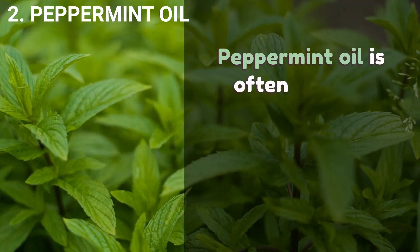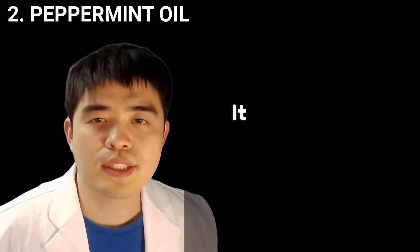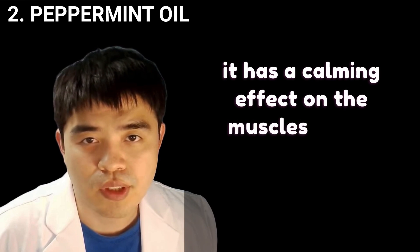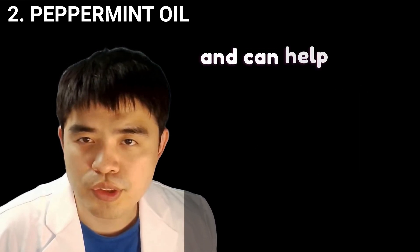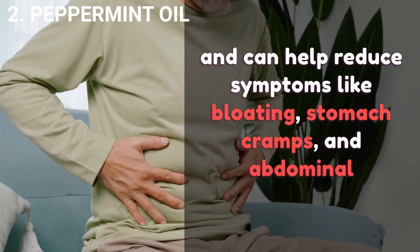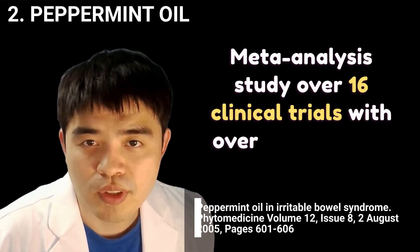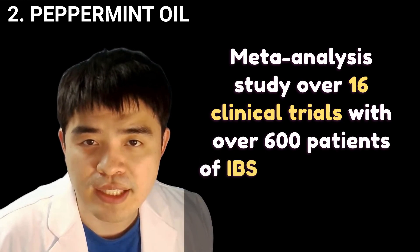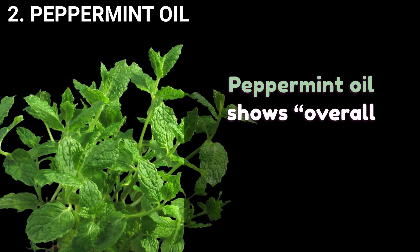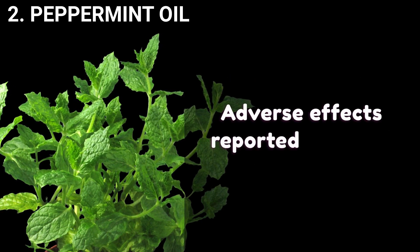Peppermint oil is often used to relieve irritable bowel syndrome (IBS) symptoms and indigestion. It works as an antispasmodic and has a calming effect on the muscles of the gastrointestinal tract, helping reduce symptoms like bloating, stomach cramps, and abdominal discomfort. A meta-analysis study over 16 clinical trials with over 600 patients of IBS and recurrent abdominal pain found that peppermint oil shows overall success in 58% on average, with only mild adverse effects reported.